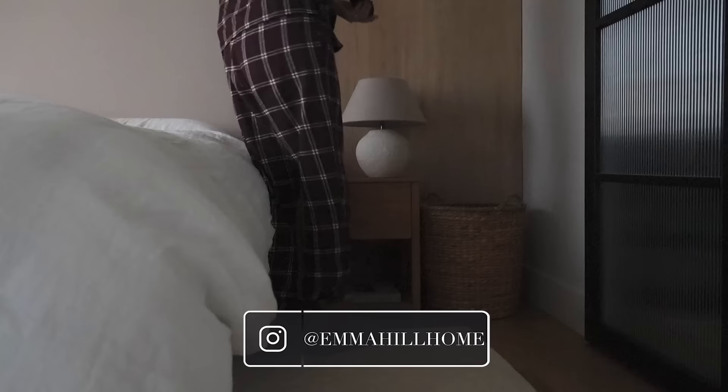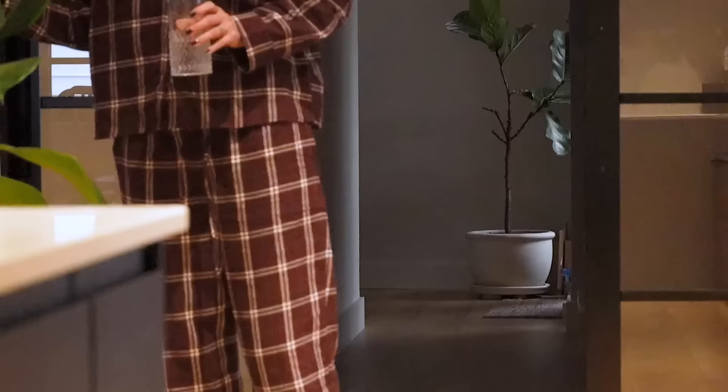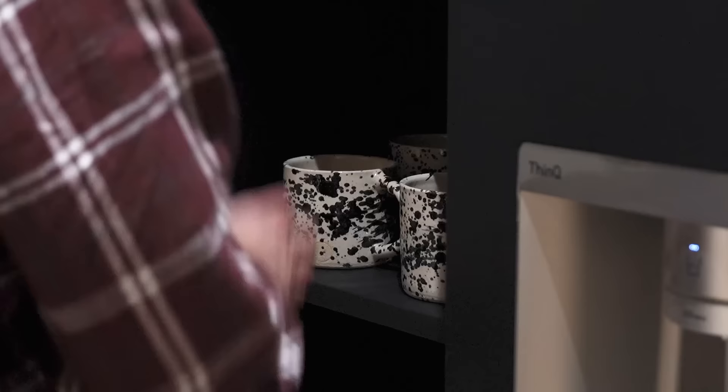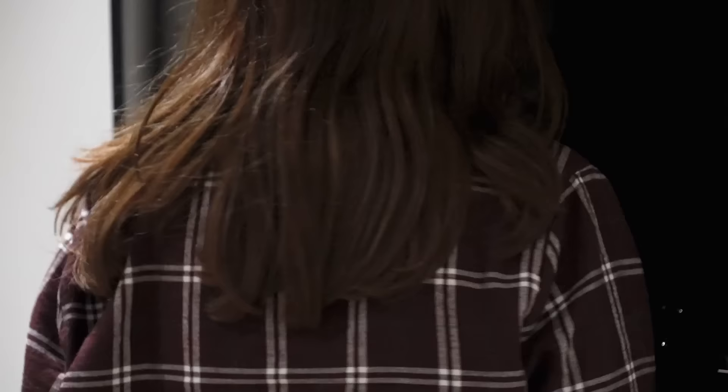I always wake up earlier than Simon so I make my way into the kitchen and make a cup of tea. There's no better way to start the day in my opinion. Now as we've moved into the colder months I like to use our bigger mugs to really warm up with a big old cup of tea. Our blinds are on a timer so they come up at 7am, so I usually sit and watch the birds and squirrels in the garden for a few minutes whilst I finish my tea and wait for Simon to get up.